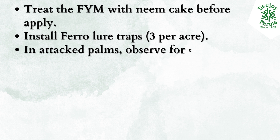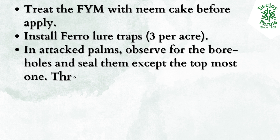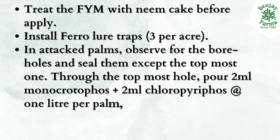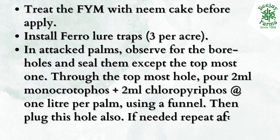In attacked palms, observe for boreholes and seal them except the topmost one. Through the topmost hole, pour two milliliters monochrotophos plus two milliliters chloropyrifos at one liter per palm using a funnel. Then plug this hole also. If needed, repeat after one week.